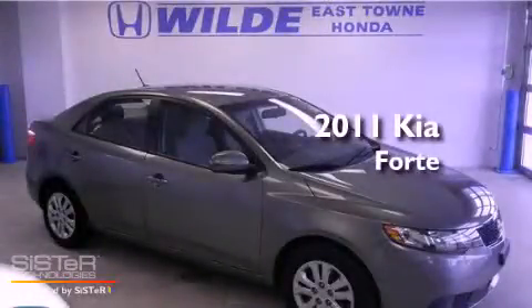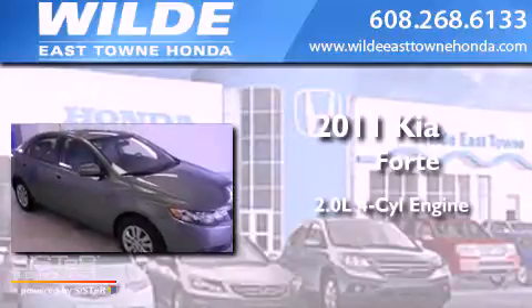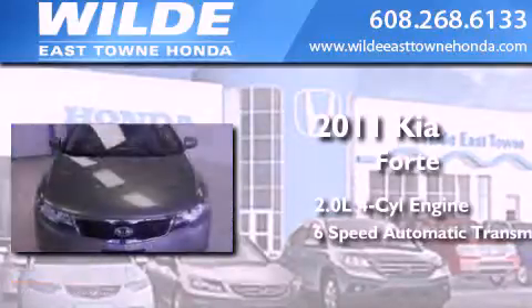This is a 2011 Kia Forte. It has a 2.0-liter, four-cylinder engine and a six-speed automatic transmission.